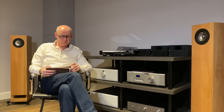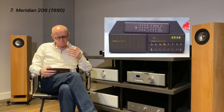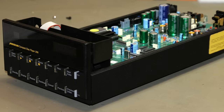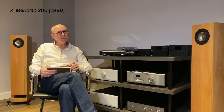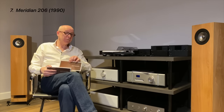Number seven, from 1990, is the Meridian 206. This was really ahead of its time — two separate chassis, with the DAC and electronics in one box and the mechanism in the other. They used a bitstream chip from a company called Crystal. The units could be bolted together, which was very innovative, though a bit crude compared to some designs in terms of the external finish. Nevertheless, a very capable machine.